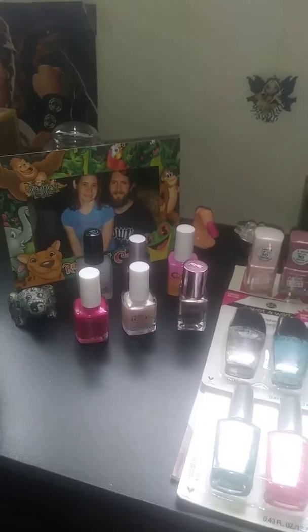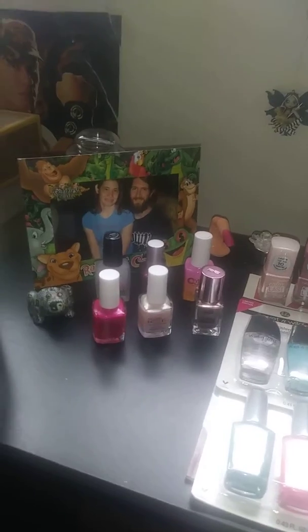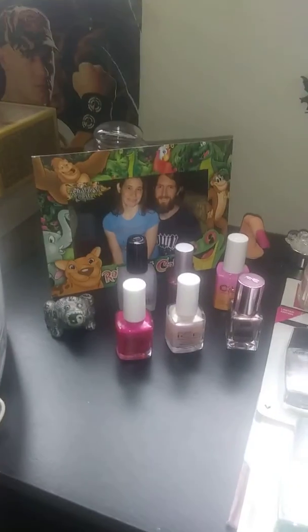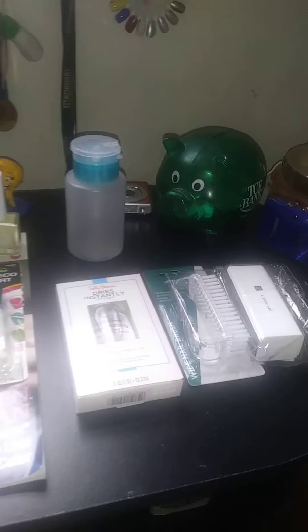Hello, this is the nail polish haul, or the nail haul for June 2018. This is everything I've got pretty much. That's my new camera I got for my birthday, so I'm still trying to figure that thing out. Anyway, this is pretty much it.